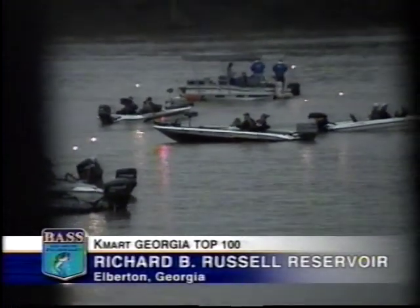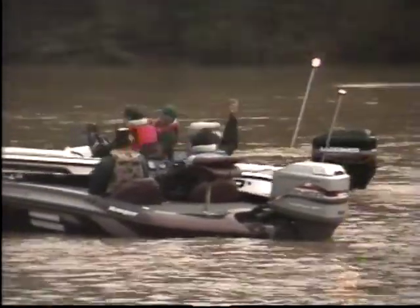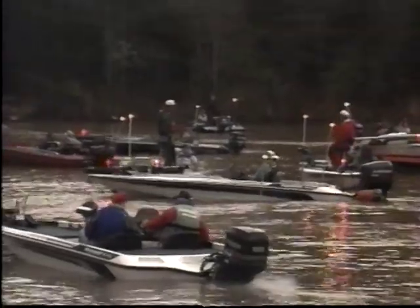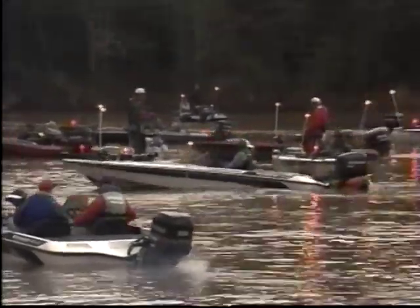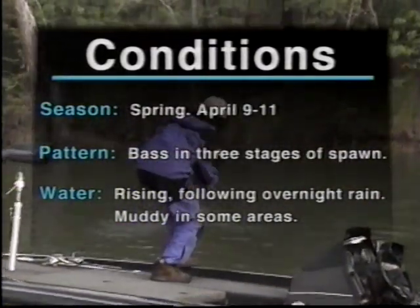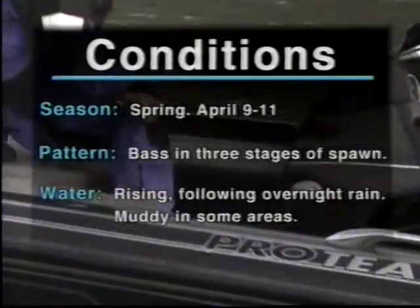Richard B. Russell State Park — launch point for the $316,000 Kmart Bassmaster Georgia Top 100. The best pros on the BASS Tournament Trail paired with amateur partners. The winner nets $75,000 in cash and awards, including a fully rigged Ranger bass boat. The fishing conditions were perfect until last night. The lake level is rising following heavy downpours, with red clay mud rolling into the backwater spawning areas. Visibility will be difficult for a sight fisherman. Once again, Mother Nature turns nasty.